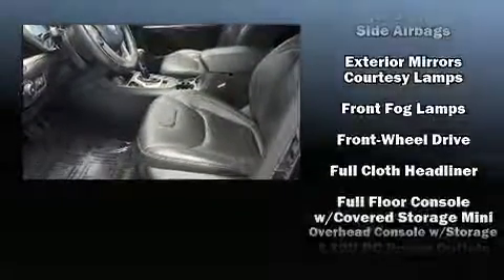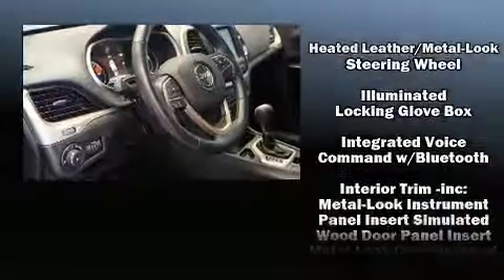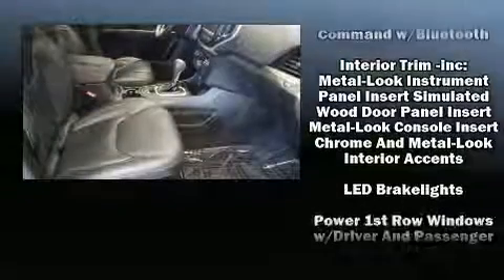Features such as automatic climate control and leather upholstery prove that economical transportation does not need to be sparsely equipped. Take assurance in side curtain airbags providing head protection in the event of a severe collision. It also arrives with a Carfax history report indicating just one previous owner.